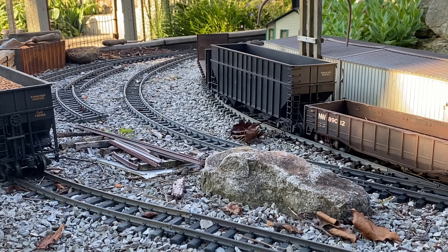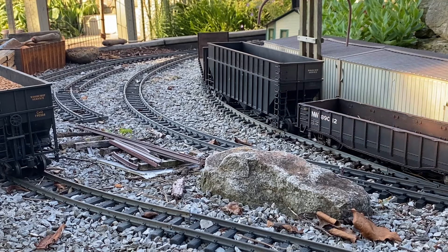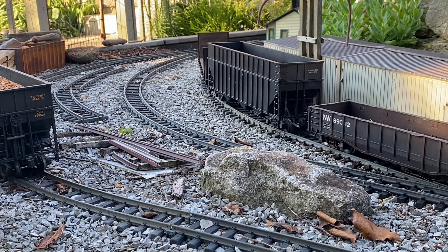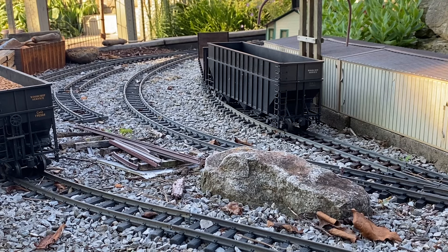Of course, with the garden railroad you're always battling sticks, leaves, and weeds coming up through the roadbed. In my case, even though putting up the fence has helped keep Ferdinand out a little bit, I still have problems with finding occasional cat droppings on the main line.